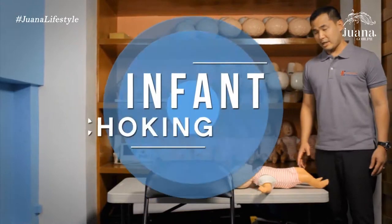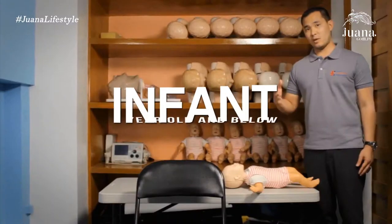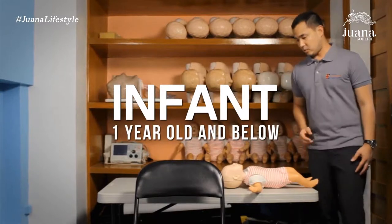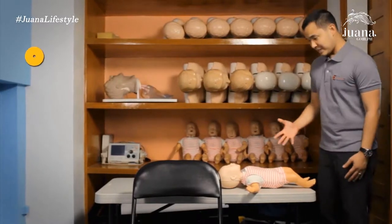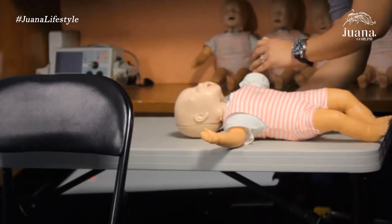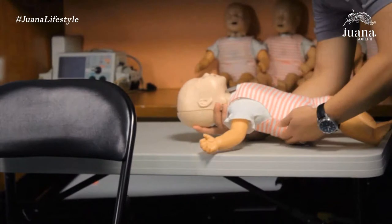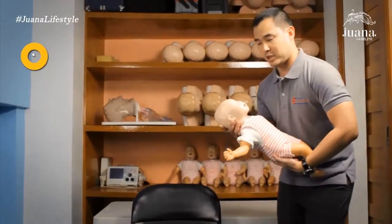We're going to talk about infant choking. For our purposes, an infant is defined as one year and below. If I come across an infant who I think might be choking, first I have to pick them up. I'll access the head first, then take the buttocks and pick them up this way so that we're safe. I'll move to a chair so that I can be more stable.